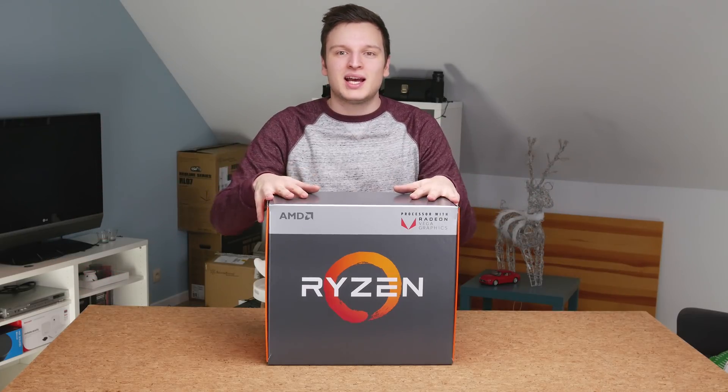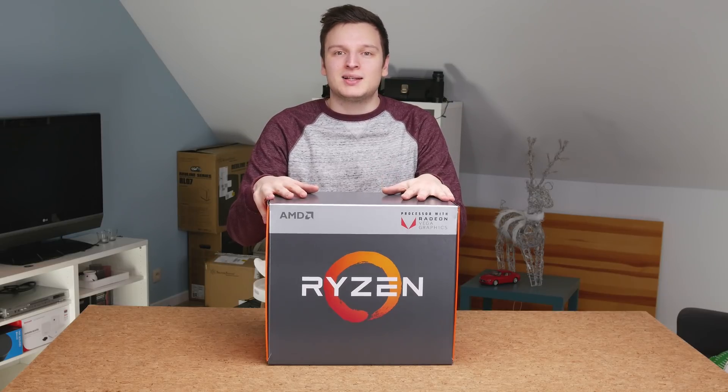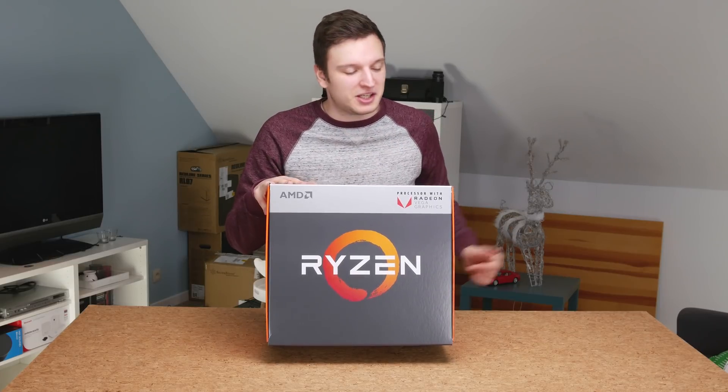Hello everyone, Lawrence here from Unicorn Reviews and this is a massive day for me. This is the first time I ever got a product before release day. I haven't even read the NDA yet, so I might want to do that before uploading this video.